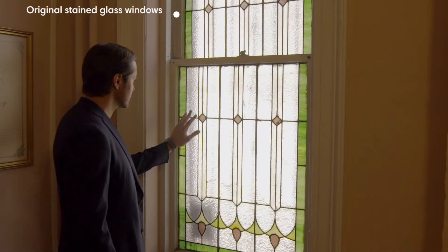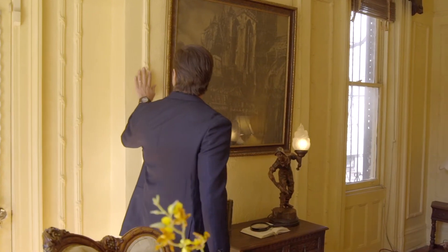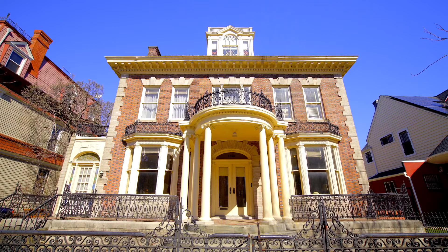This home has so much potential just waiting for you to come and make it your own. If you want to own this museum-quality piece of history, contact myself or my partner Jessica Fields — we'd love to show you this one-of-a-kind home.